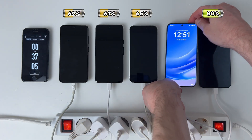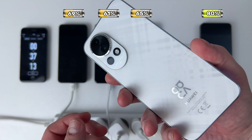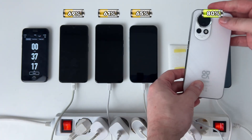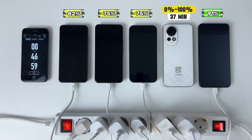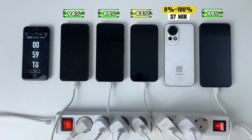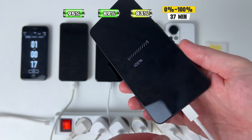The record is set by Huawei, who managed to charge their device with the manufacturer's recommended charger in just 37 minutes. That's a game-changer for fast-charging technology. The second is the Nothing Phone, which manages to fully charge in exactly one hour — an excellent result too.